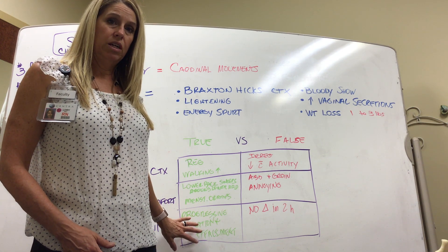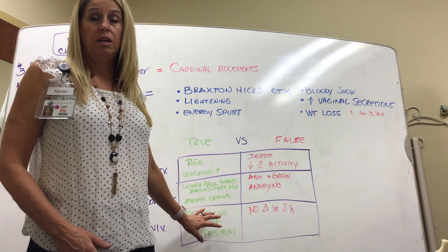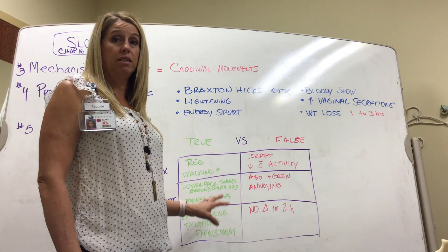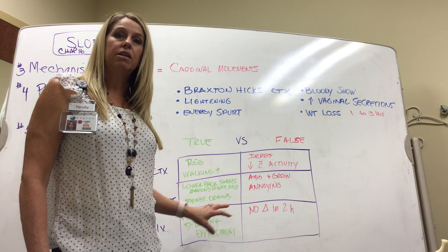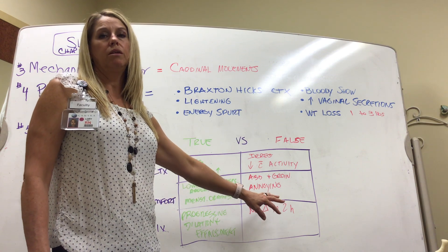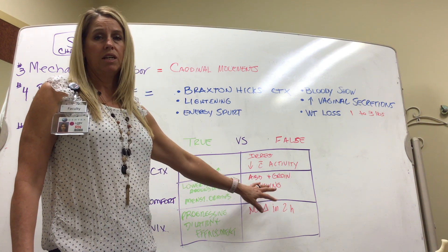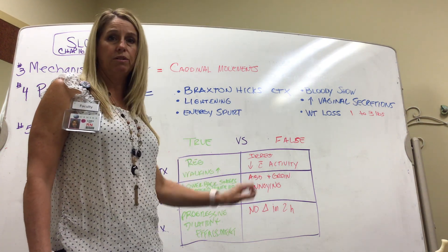True contractions show progressive cervical change. For example, if a patient came in at one centimeter and 50% effaced at zero station, and after a couple hours of walking is at three centimeters and 90% effaced at plus one station, that shows progress in labor. In false labor, the patient may still have contractions, but their cervix stays the same — closed, thick, and high — when rechecked. That's how we tell the difference between true and false labor.